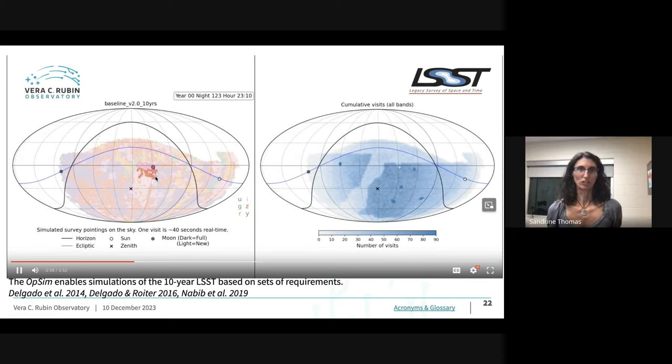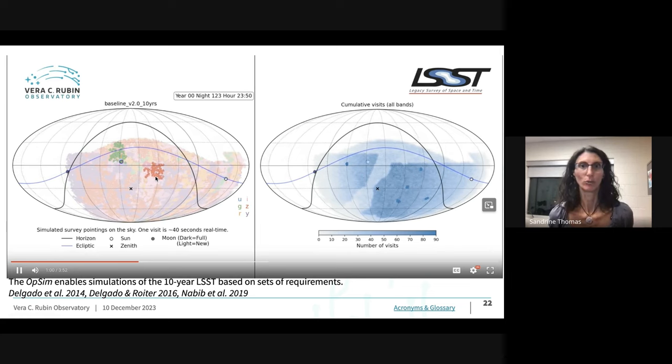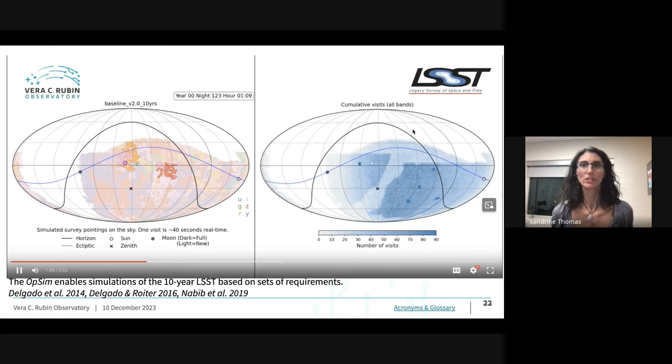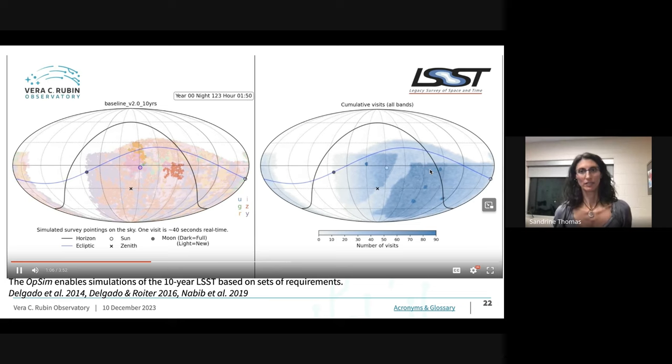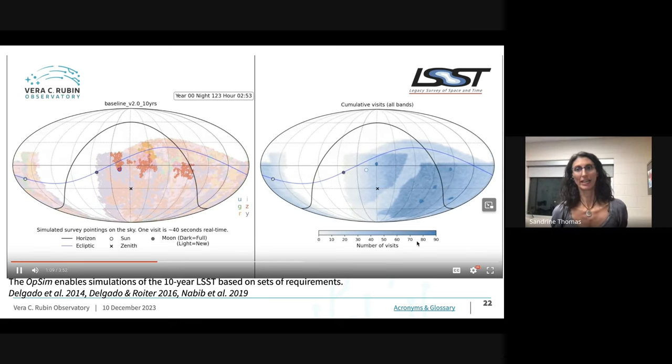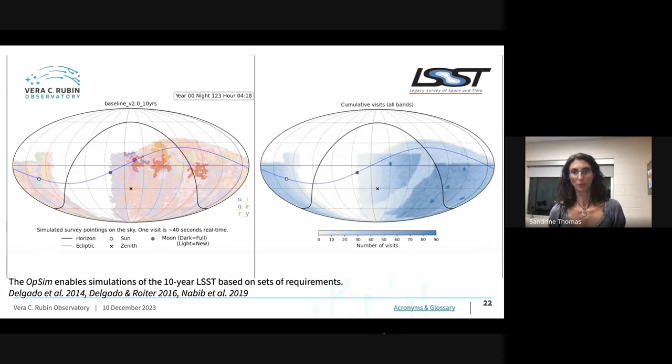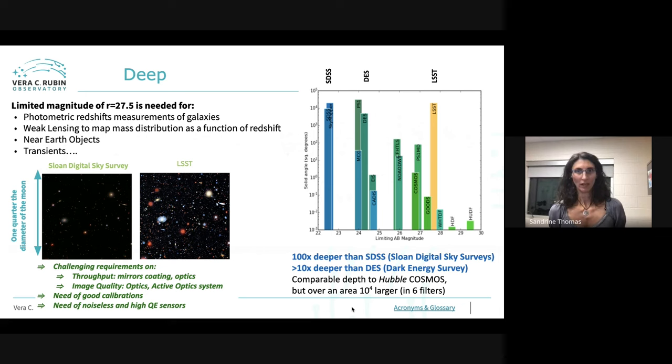The simulation shows where the scheduler sends the telescope — it doesn't look like a simple linear field position. It's an organized chaos, taking into account survey status and filter choices. The colors represent different filters, and the dome does all of this automatically. The goal is to get about 800 visits per position per field over the survey lifetime.